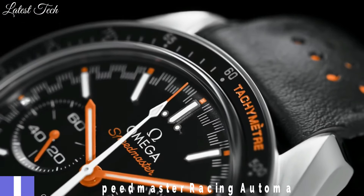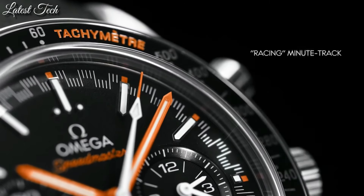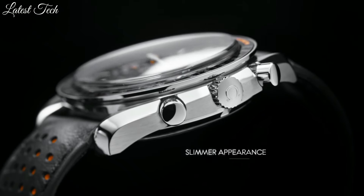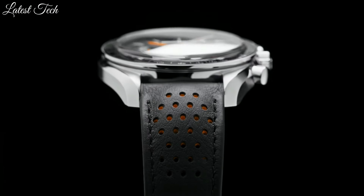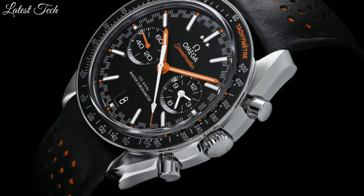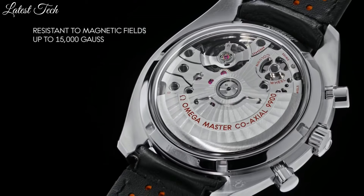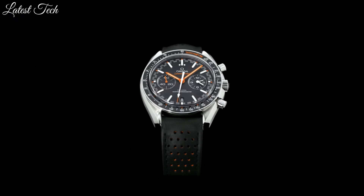Number 10: Omega Speedmaster Racing Men's Watch. Stainless steel case with a black leather strap. Fixed stainless steel bezel with a black ceramic top ring showing tachymeter markings. Black dial with luminous orange hands and index hour markers. Dial type: analog, chronograph. Two sub-dials displaying 60 seconds and 12 hours. Automatic movement. Scratch-resistant sapphire crystal. Screw-down crown.